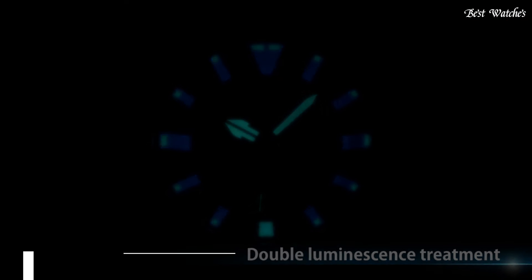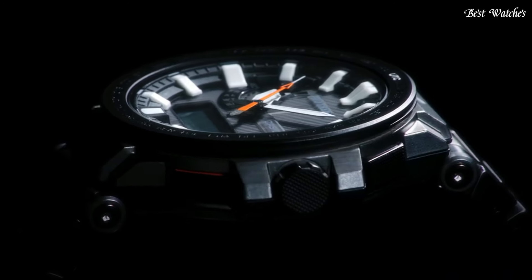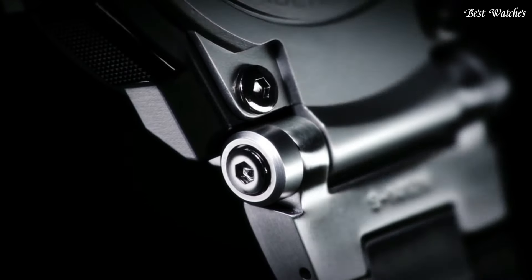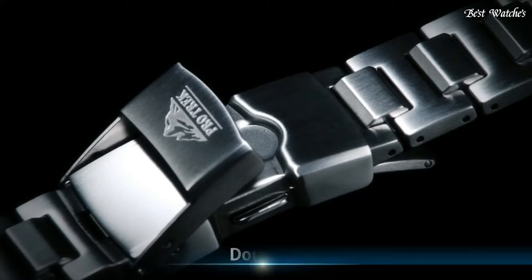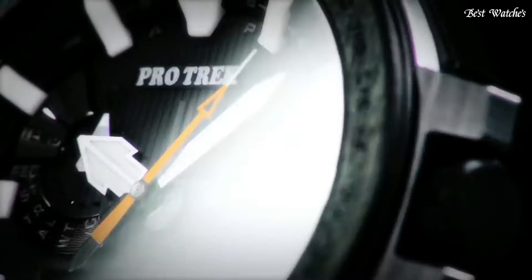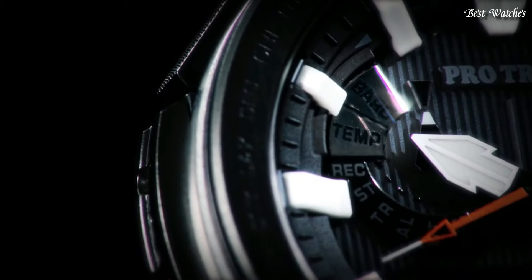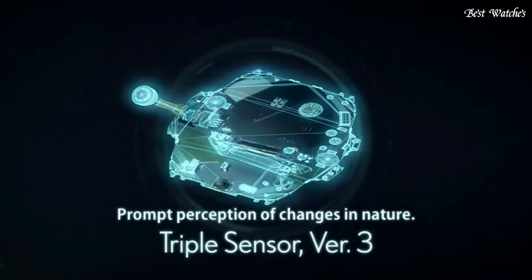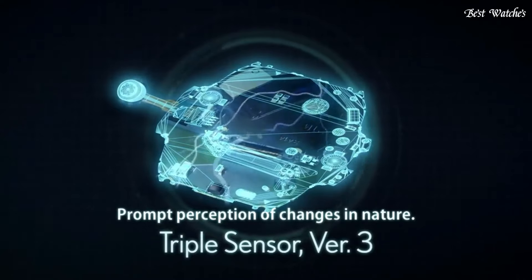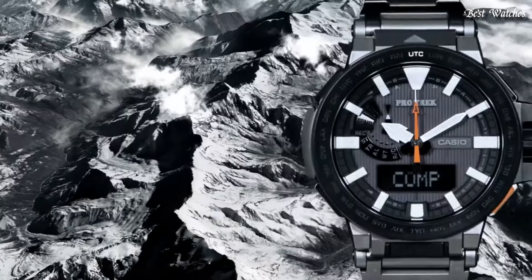Number 5. Casio ProTrek PRX-8000 Men's Watch, Japanese solar quartz movement in 5470 caliber. Polymer stainless steel titanium hard-coating case of round shape. Case dimensions are 52.5mm in diameter and 14.4mm in thickness. Display type: analog digital. This timepiece has sapphire anti-reflection coating glass and 100m water resistance.